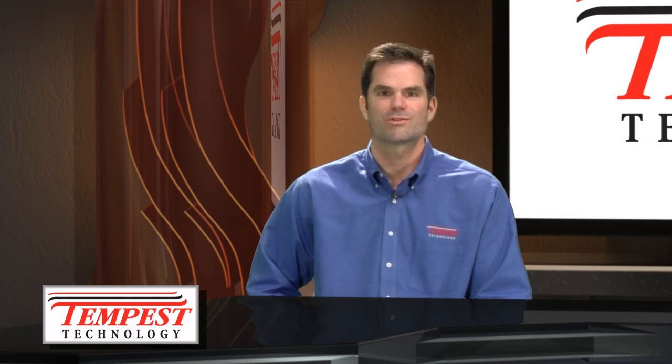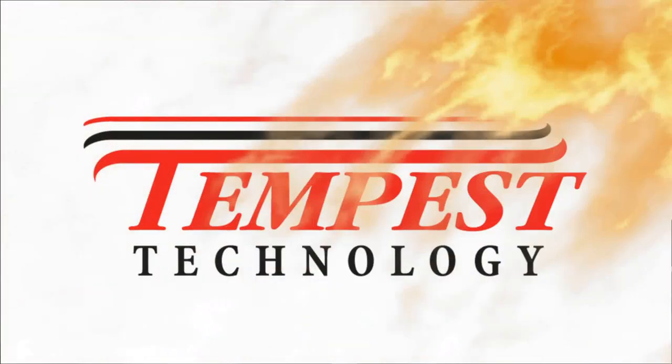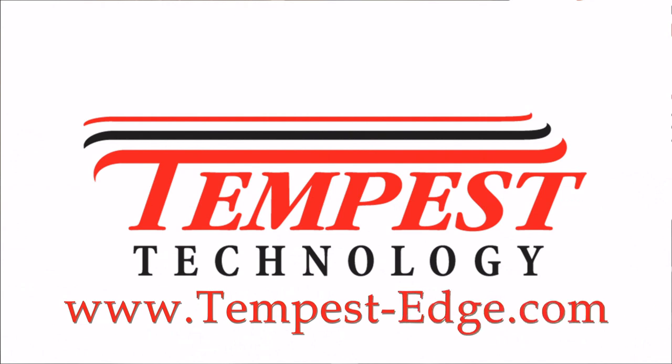Contact your local Tempest dealer to schedule a demonstration. This message has been brought to you by Tempest Technology, the leader in the development of innovative fire and emergency ventilation tools.